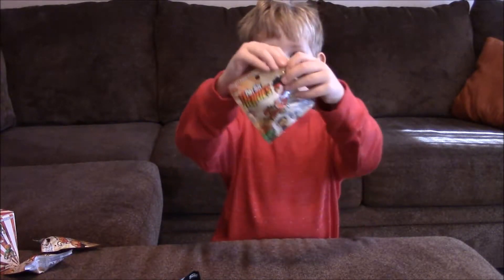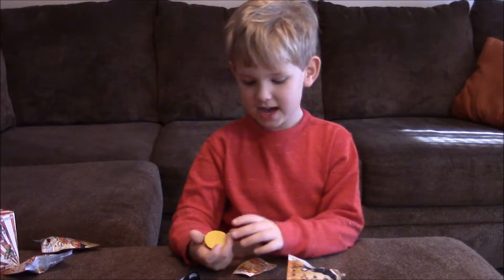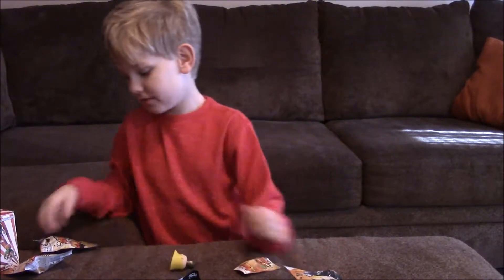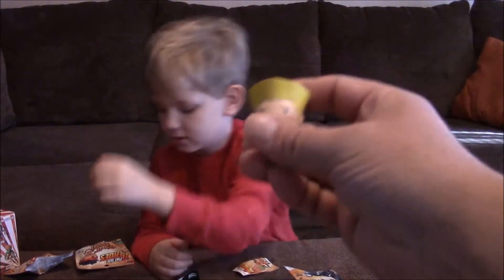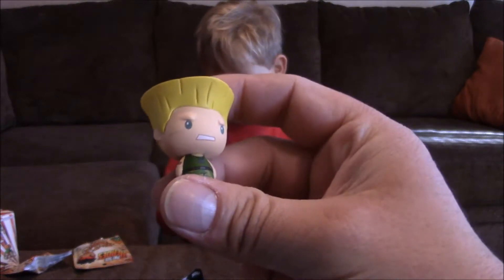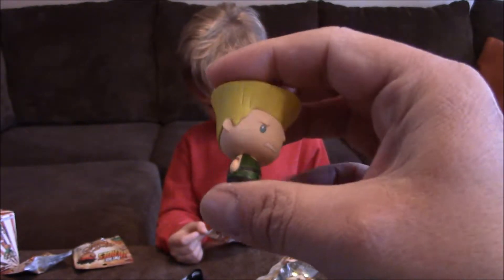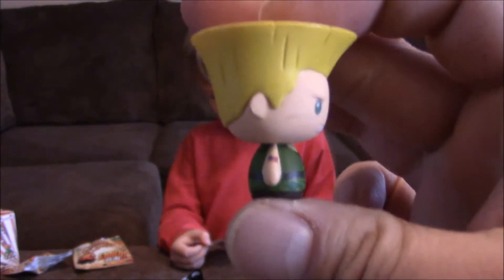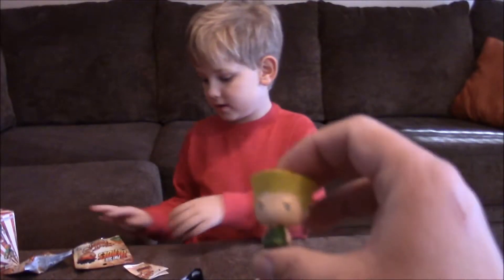Some Street Fighter Pint Size Heroes now. I got Guile! You can tell by the flat top of his hair. I can actually name all the Street Fighter characters. We've been playing quite a bit of Street Fighter on several different consoles lately. He's got a neat little tattoo there — a USA flag. Boom.